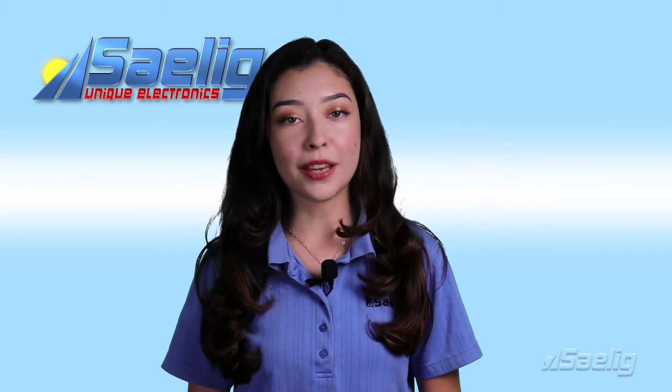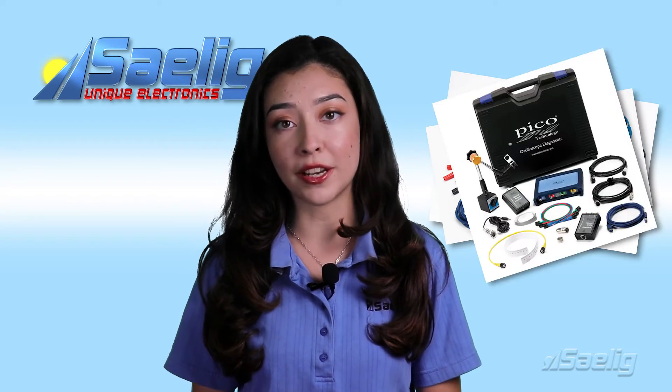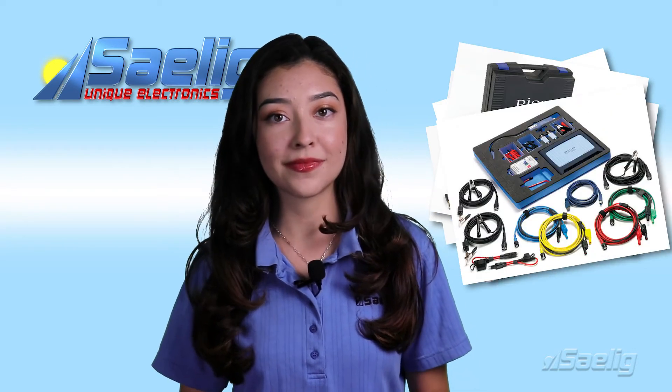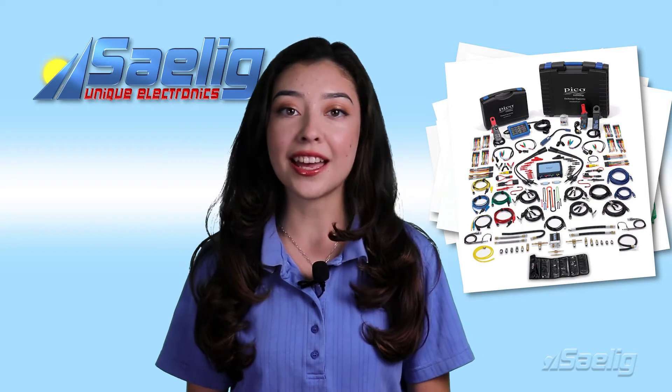PicoScope's award-winning automotive oscilloscopes have been chosen by lots of major vehicle manufacturers for their own workshop technicians. Automotive PicoScopes make the challenge of finding engine and electrical faults easier and quicker.